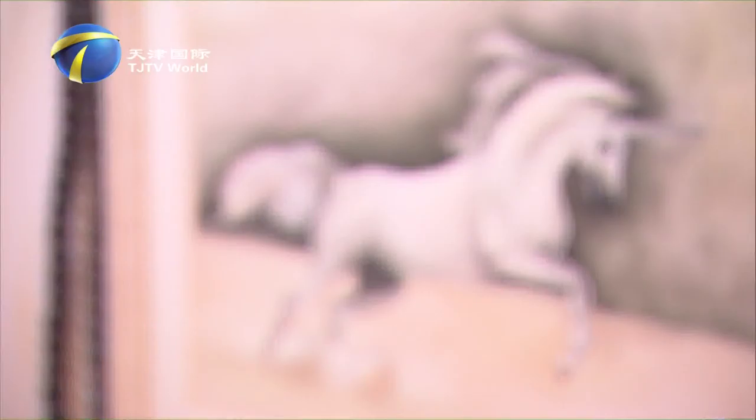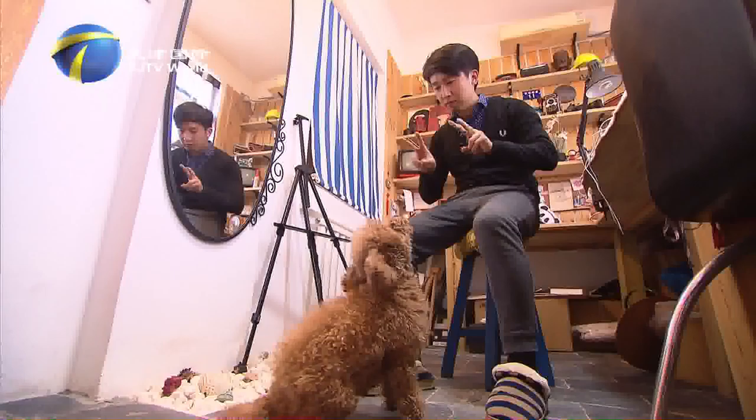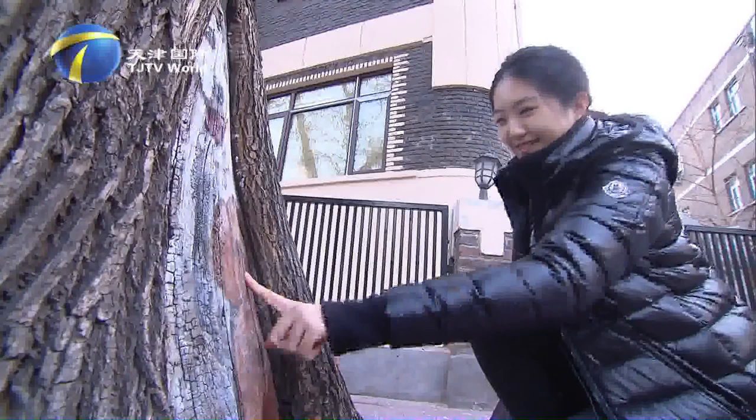He Qian's love for animals is reflected in his paintings — animals are always the main subjects. His six-year-old teddy bear dog named Ma Yi, besides being his best playmate, often acts as He Qian's model. He treats the dog like his own child, and also drew Ma Yi's picture in the tree holes, attracting passersby to stop and watch. Many residents of Five Avenue now know He Qian's tree hole paintings.